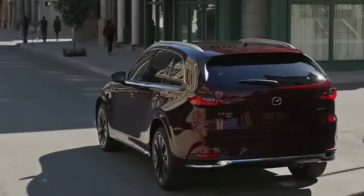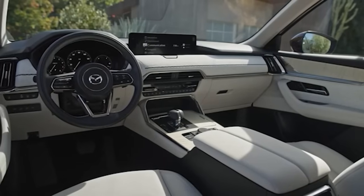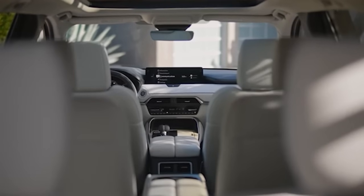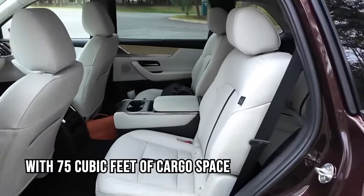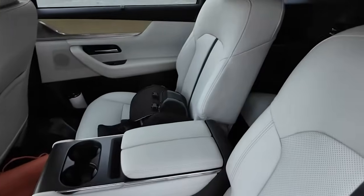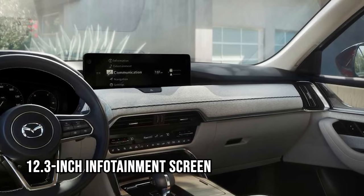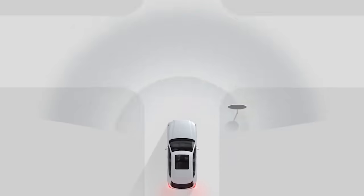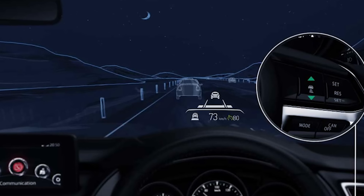Fuel economy is 23 mpg city and 28 mpg highway for the higher-power model. Inside, the CX-90 offers a refined cabin with Napa leather upholstery in upper trims and three-row seating ideal for families, with 75 cubic feet of cargo space when seats are folded. Technology highlights include a 12.3-inch infotainment screen, Apple CarPlay, Android Auto, available wireless charging, standard all-wheel drive, and a full suite of driver-assist systems.